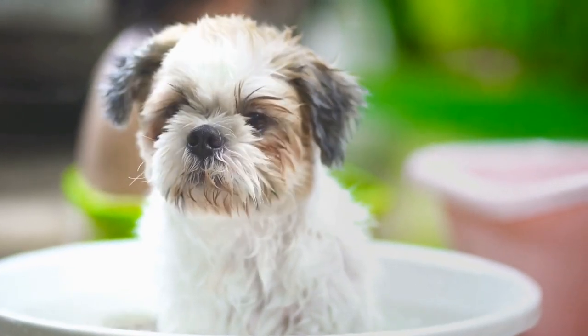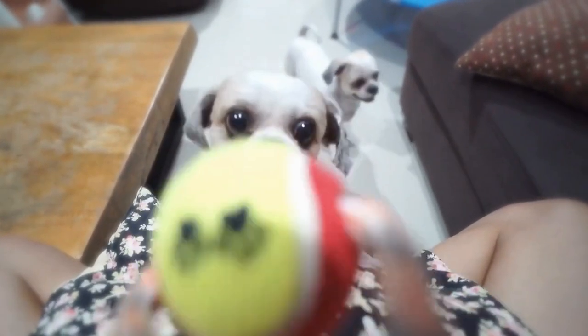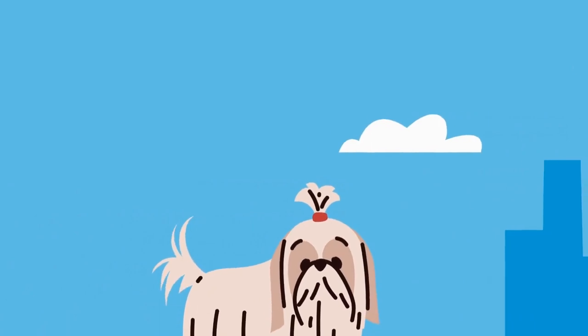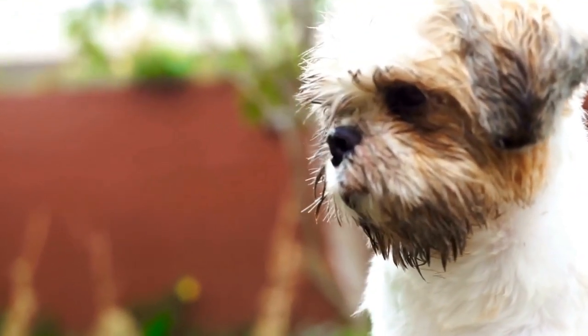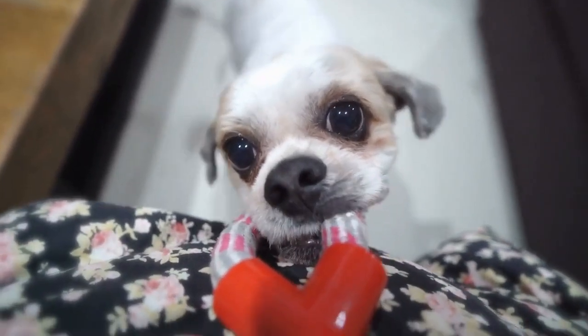One of the most common ways artists depict Shih Tzus is through paintings. These beautiful and intricate artworks showcase the delicate features of the breed, from their button noses to their expressive eyes. Artists often use vibrant colors and intricate details to capture the essence of these charming dogs. The choice of medium and style varies greatly, ranging from realistic oil paintings to whimsical watercolor portraits. Some artists even incorporate Shih Tzus into larger compositions, depicting them in various settings and scenarios, which adds an element of storytelling to their work.